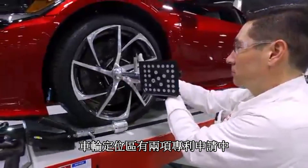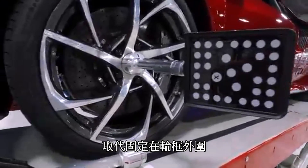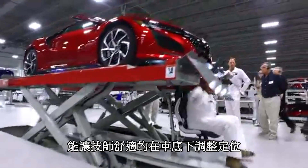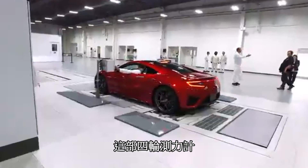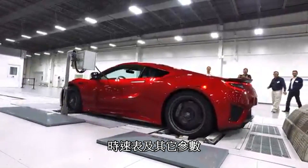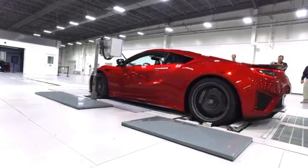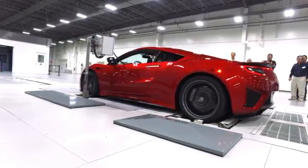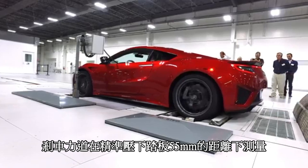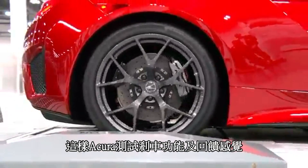Two patents are pending in the wheel alignment area — one for the reflector mount, which fastens to the wheel center instead of gripping the outer edge of the rim, and the other for an alignment chair that positions the technician comfortably under the car while setting the alignment. A run on this four-wheel dynamometer tests the functionality of the turbos, the speedometer, and other parameters. In another patent-pending first, the brake force is measured at exactly 55 millimeters of pedal travel, so Acura tests for both brake function and pedal feel.